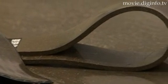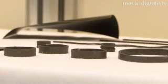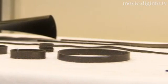Kakuichi Kasei's NeoFlex sheets can easily be cut into pieces using a cutter or scissors. The NeoFlex sheets are also suitable for mass production purposes.